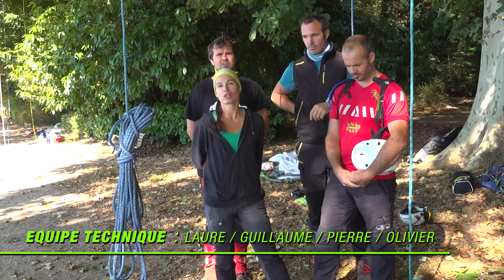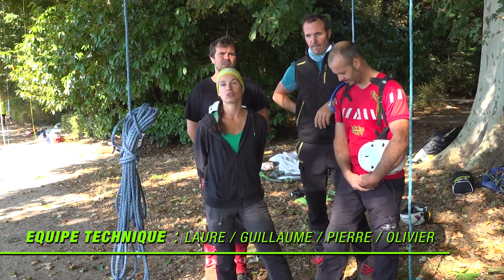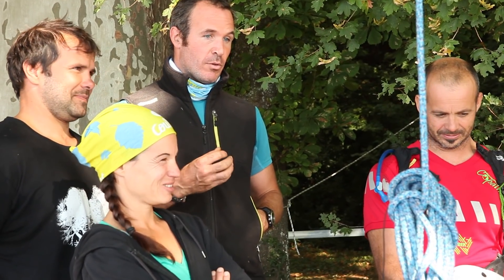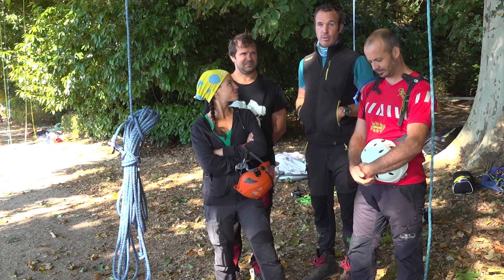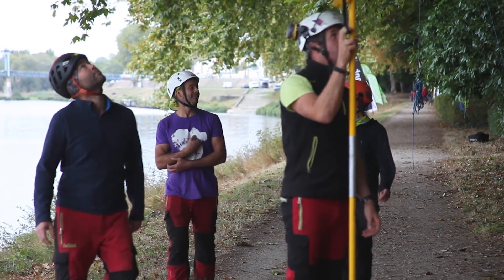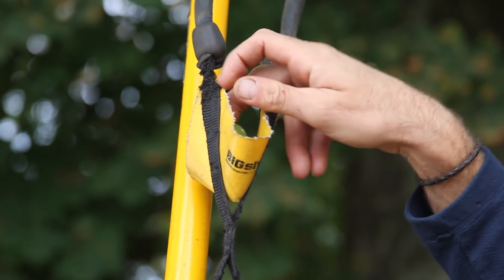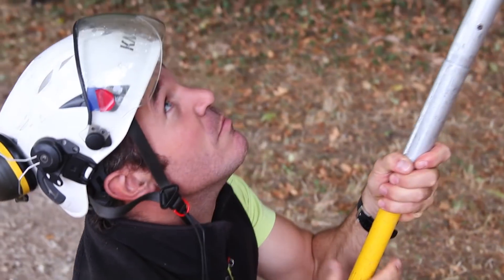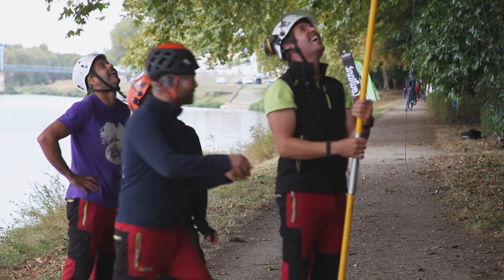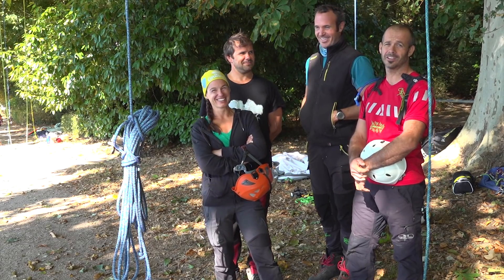Au sol, on assure la maintenance : s'ils ont besoin d'eau, de nourriture. On essaie d'apporter vraiment une efficacité, une rapidité dans l'apport de nourriture. Par exemple, hier, on a essayé de leur donner du raisin avec le Big Shot. Ils ne sont pas réceptifs — ils n'aiment pas. Ce n'est pas l'humour de technicien, c'est l'humour de grimpeur, ça n'a rien à voir.